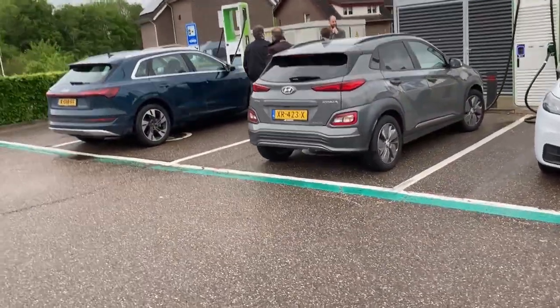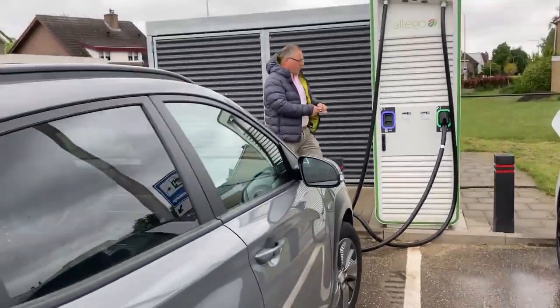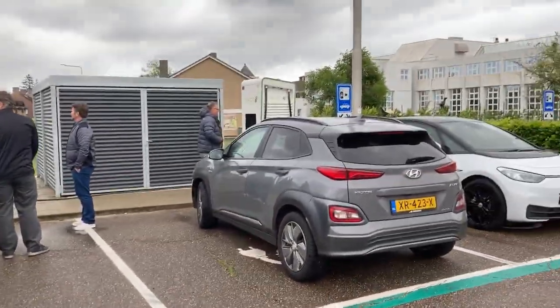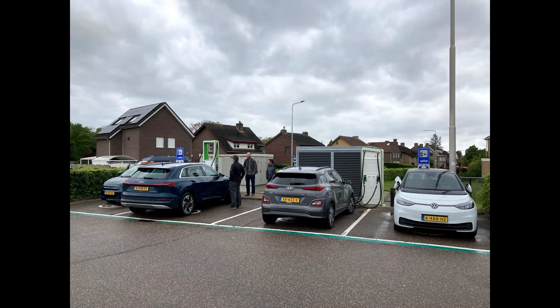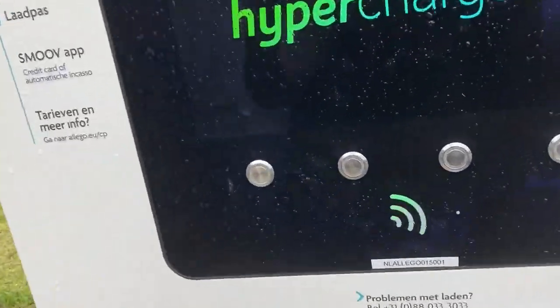Somebody unplugged. These cables are so long that if you wanted to, you could still charge a vehicle right here in the middle where there's not even a parking spot — so that's pretty cool. We're gonna roll to the Alpitronic. Let's connect this stuff.